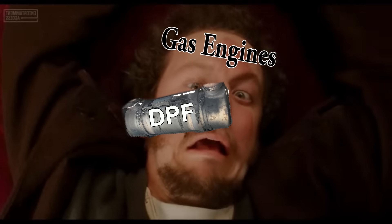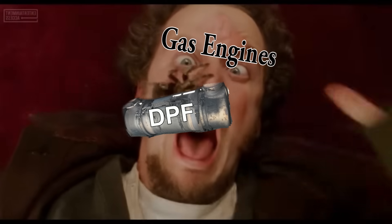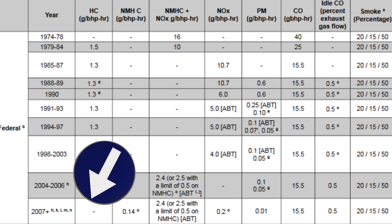DPFs were basically forced on the diesel market around the year 2007 to get rid of the black smoke, which is particulate matter. But gasoline engines have never used them. And I was thinking, why the heck? It's been all these years, and gasoline engines have had lots of emissions regulations — why all of a sudden?